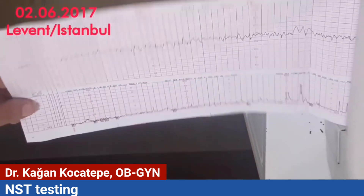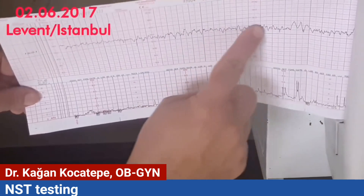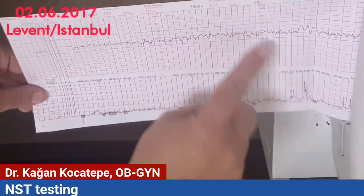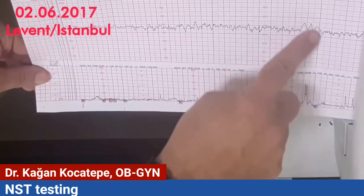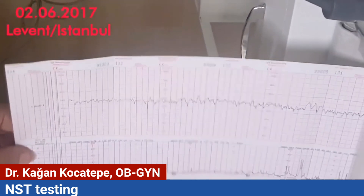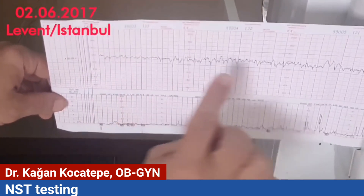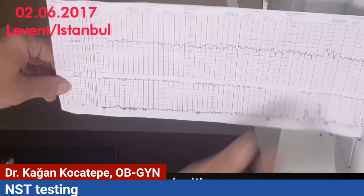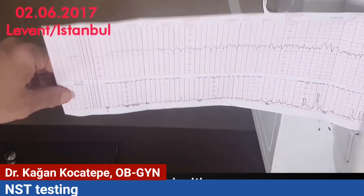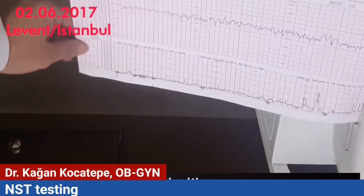As you can see, the tracing is flat on the lower channel. On the upper channel is the fetal cardiac activity. There are some accelerations, which are actually good — we look for them. The accelerations show that the baby's placental function is fine.